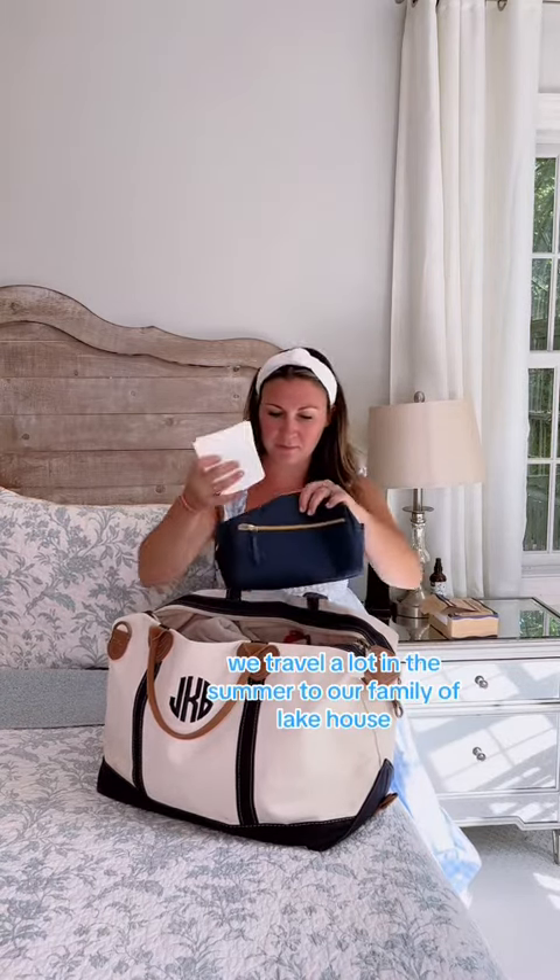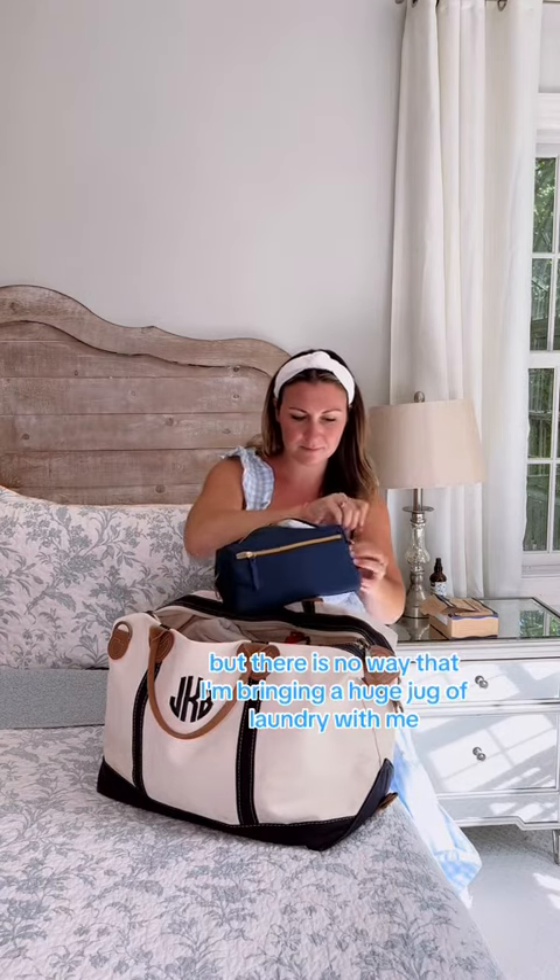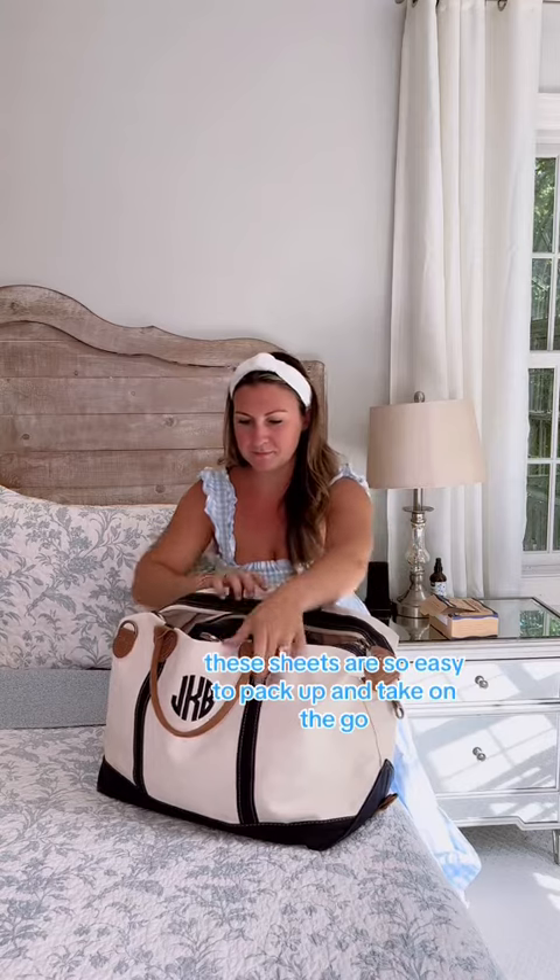We travel a lot in the summer to our family's lake house where we do have access to a washing machine, but there is no way that I am bringing a huge jug of laundry detergent with me. These sheets are so easy to pack up and take on the go, and I wish I had them on all of our trips at the beginning of the summer.